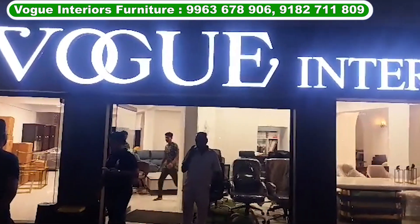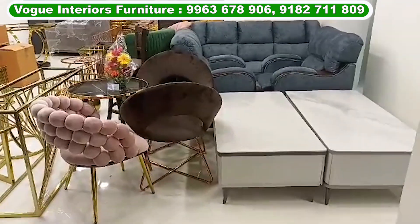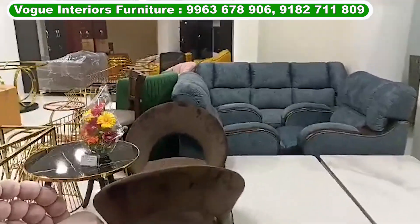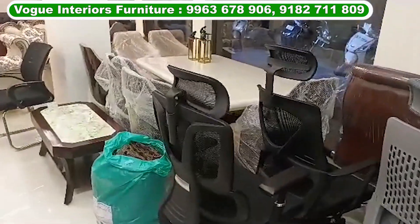This is Vogue Interiors, Nampalli Station Road — opposite Interior Park. This is Vogue Interiors. This is wholesale plus retail. This is a lot of furniture.